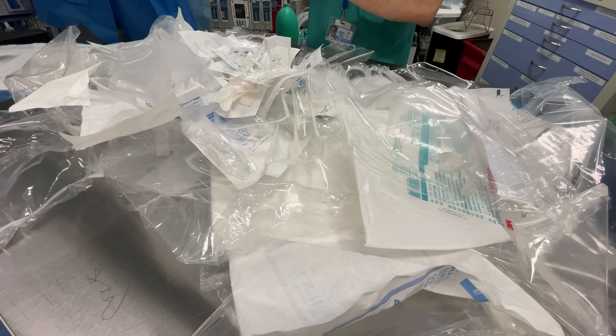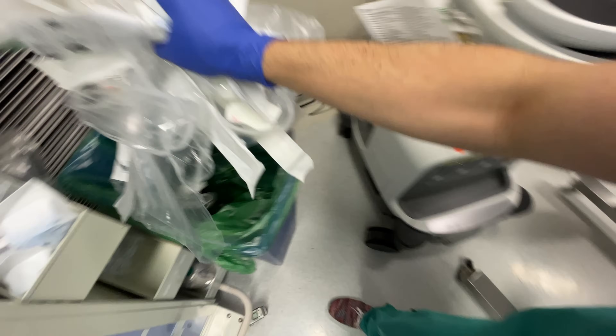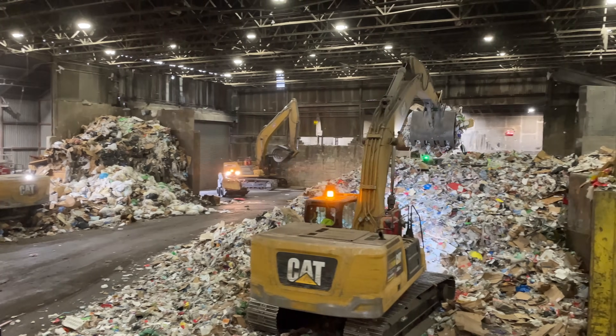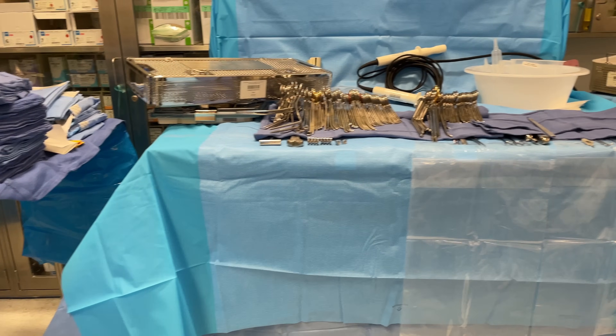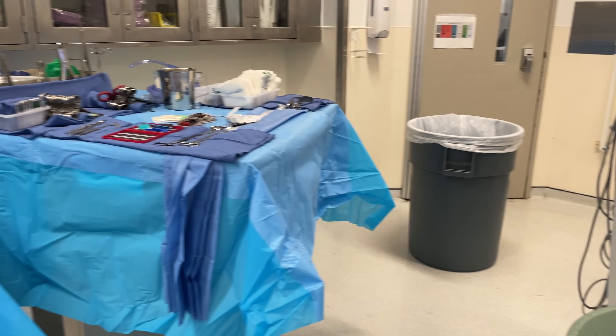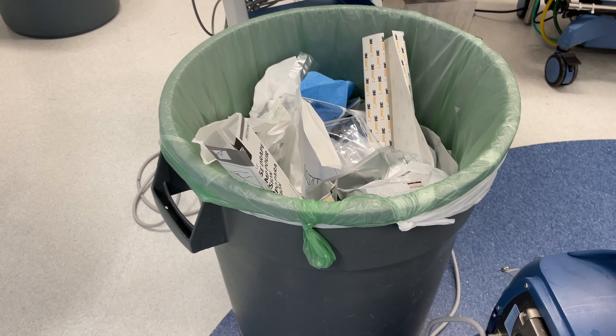Now that I've opened basically all of the equipment I'll need, I take all the paper and plastic waste and put it in this green bag that is destined for a recycling facility nearby — one we'll actually take a field trip to later in this video. This isn't the only receptacle in this operating room destined for recycling; there are also specially designated recycling bins that the nursing staff uses when opening all of the surgical equipment.